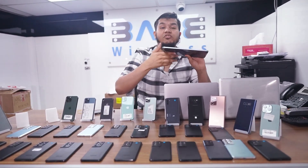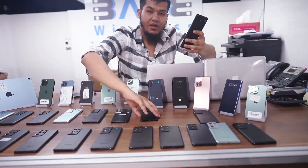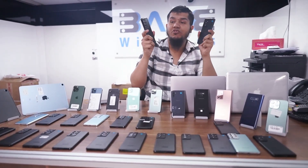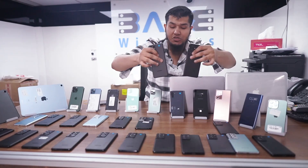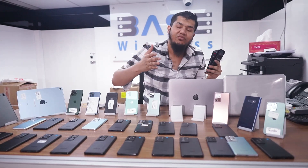Here we have the Samsung S21 Ultra. Our retail price is only 2,000 Dirhams for the Samsung S21 Ultra 12 GB RAM, 128 GB storage, 5G version. We also have the Samsung Note 9, Note 10, Note 10 Plus, and Note 20 Ultra.